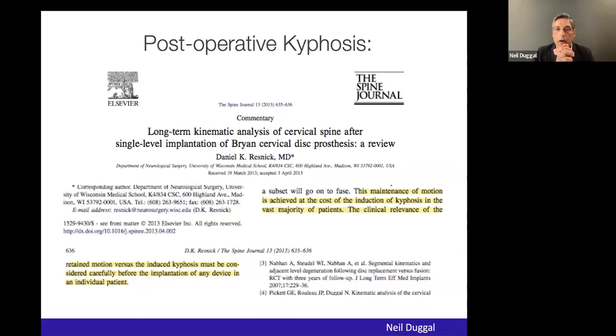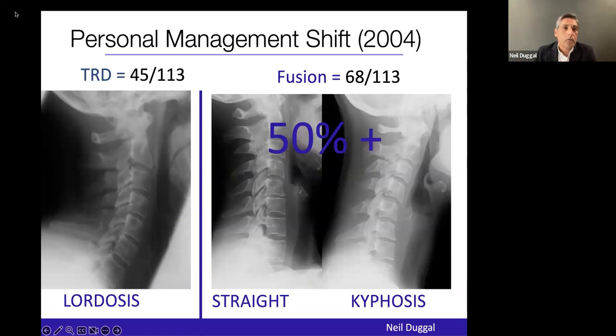Editorials came out in the Spine Journal stating that maintenance of motion is achieved at the cost of inducing kyphosis in the vast majority of patients. The clinical relevance of retained motion versus induced kyphosis must be considered carefully. I started to really question what I was doing.